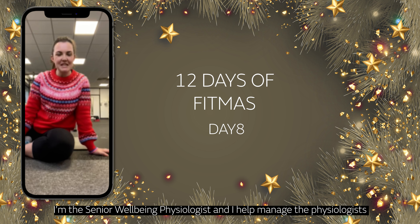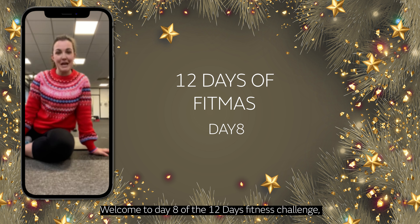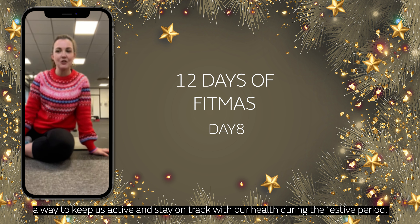Hi, I'm Megan Cole. I'm the Senior Wellbeing Physiologist, and I help manage the physiologists across all the JLR and Jaguar Land Rover sites. Welcome to Day 8 of the 12-Day Fitness Challenge, a way to keep us active and stay on track with our health during the festive period.